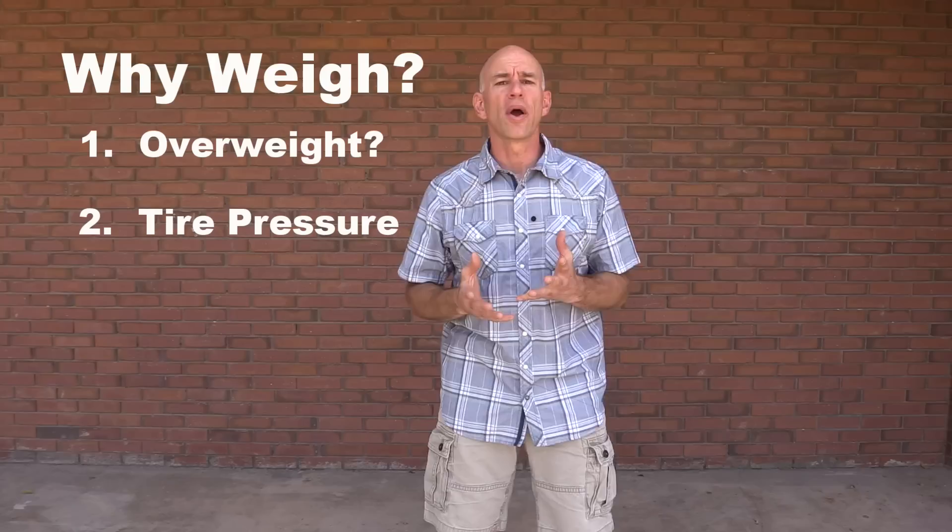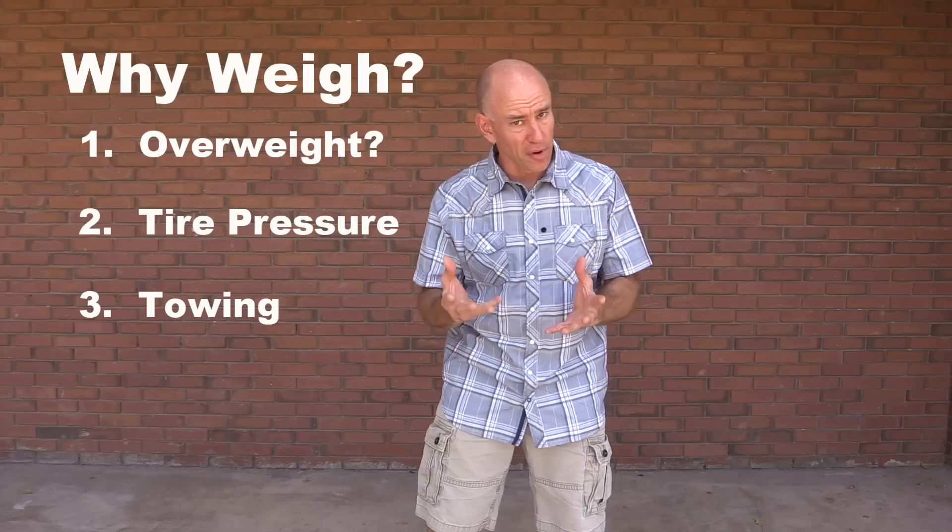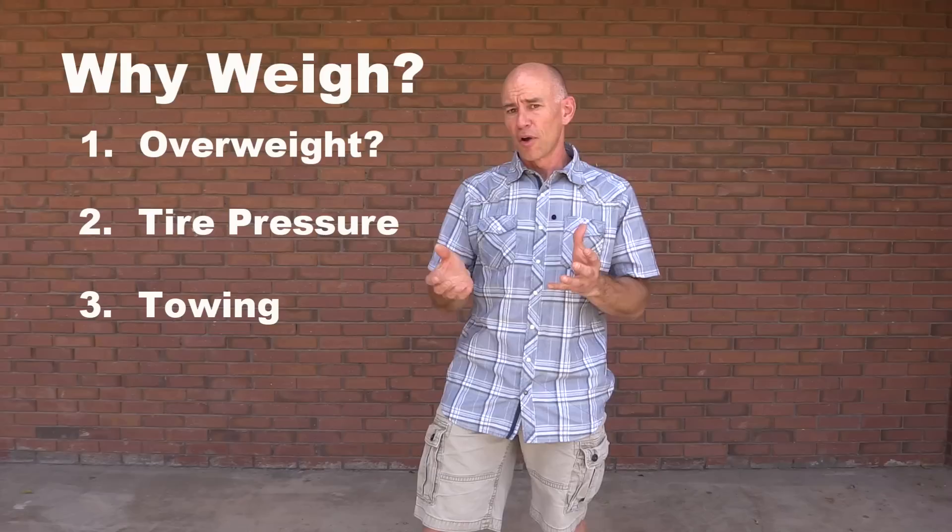The third reason why it's important has to do with towing. If you want to know how much you can tow with your rig, you need to know your vehicle's weight in order to do that. I've also got a post written about towing — you can find that down below or on theFitRV.com. So we know weighing your rig is important for safety.